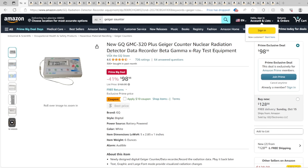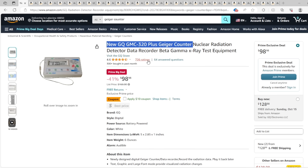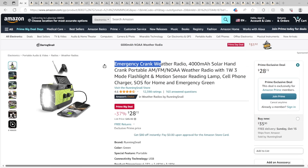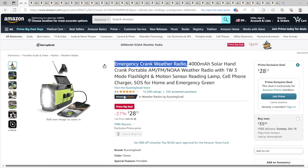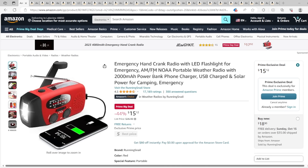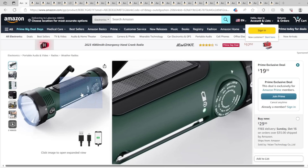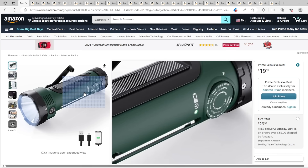Now we get into equipment. One of my favorite pieces is the GQ GMC-320 Plus Geiger counter — I talk about this all the time and this really is a good deal at $98; I paid $130 for mine. We also have emergency crank radios. They're really nice — not simply providing power to a flashlight or radio, but you can even charge your devices too. One is $28, another is $15 which I like to keep on my backpack. Or another option is a weather radio in the form of a flashlight — it doesn't have as many features but can also charge your devices.